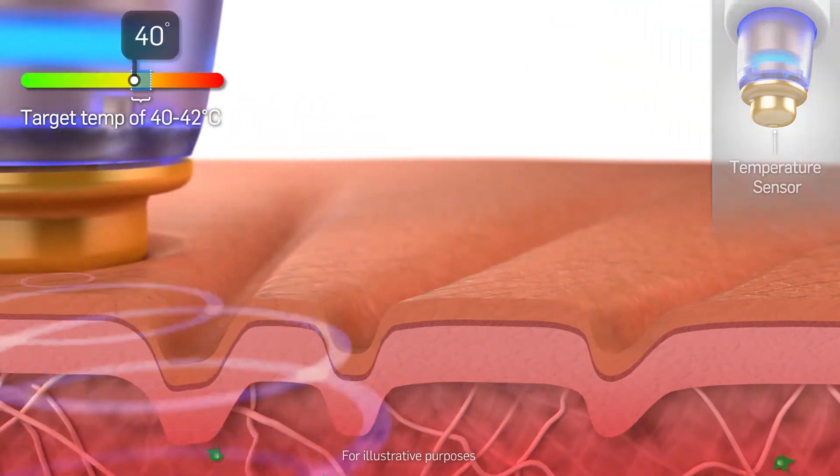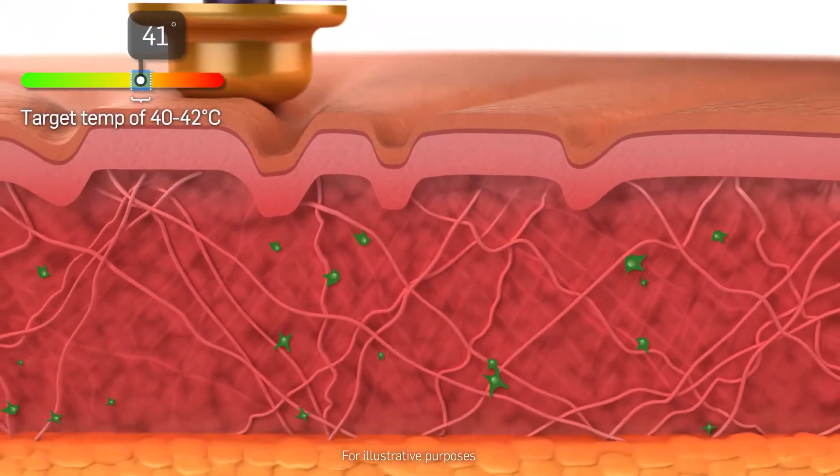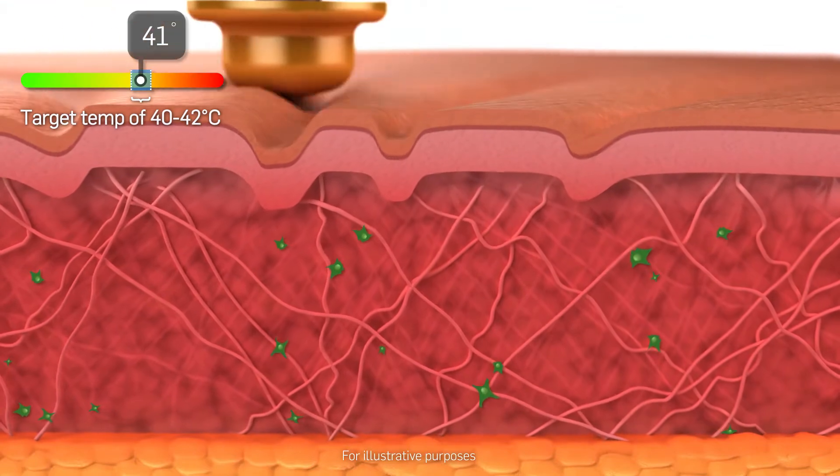As the skin temperature increases during the procedure, collagen is stimulated and mild edema occurs.